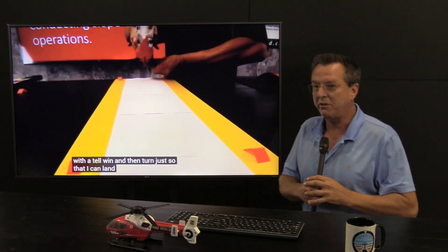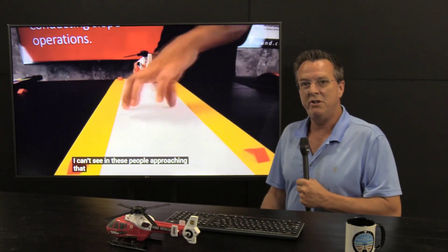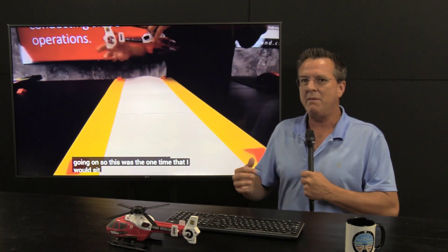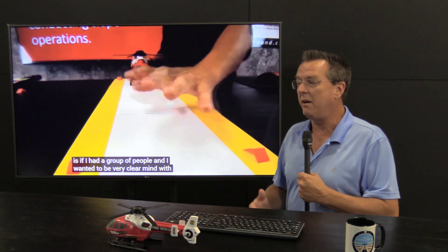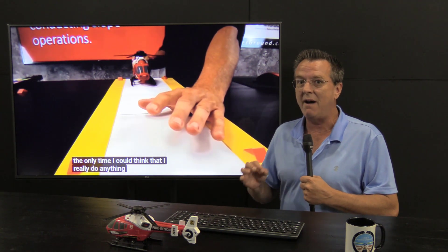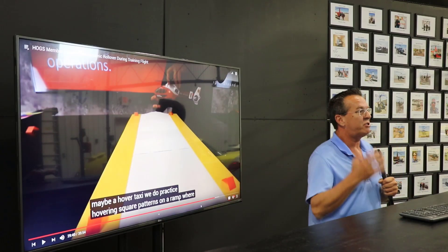So there you go. We talk about the theory all the time, and I just thought one time we'd share some of the videos that we all see on YouTube — just to get you the mindset. If dynamic rollover hasn't been on your mind lately, maybe it should be. Or if you're brand new and you're just starting out and learning, dynamic rollover is real. It's something that happens and something you have to really be aware of.